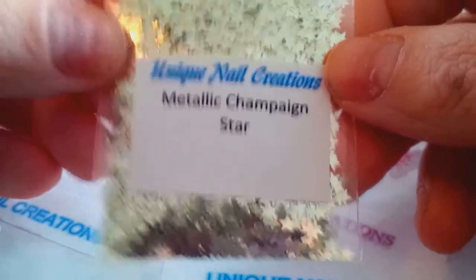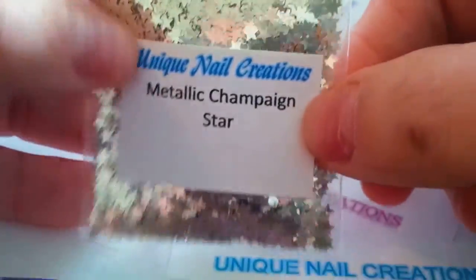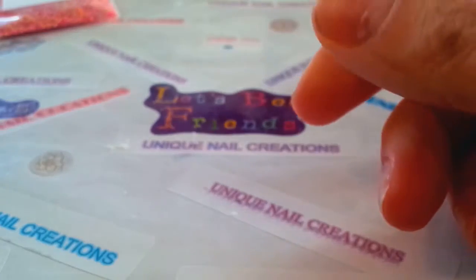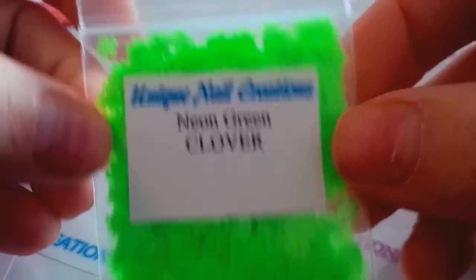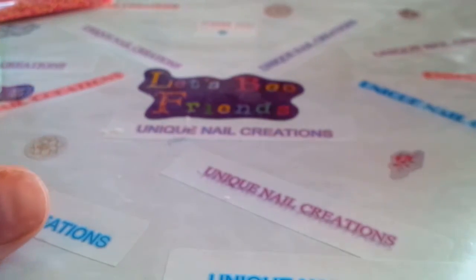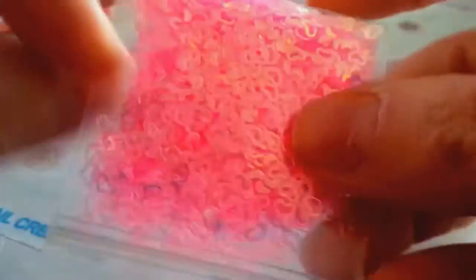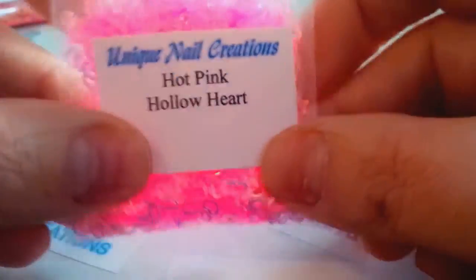I also ordered the metallic champagne stars — I have these in silver but they show on camera as silver; they are a champagne color. I did order some of the neon green clovers, and I love how these are completely flat. Then I ordered more of the hot pink hollowed-out hearts — I've never seen a color as bright as this before, so I did order more of those.